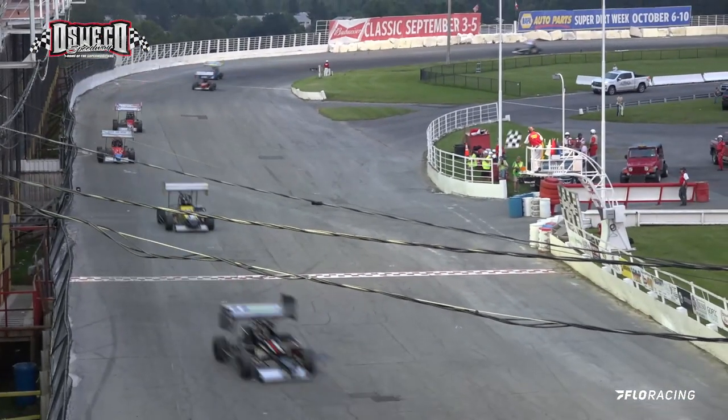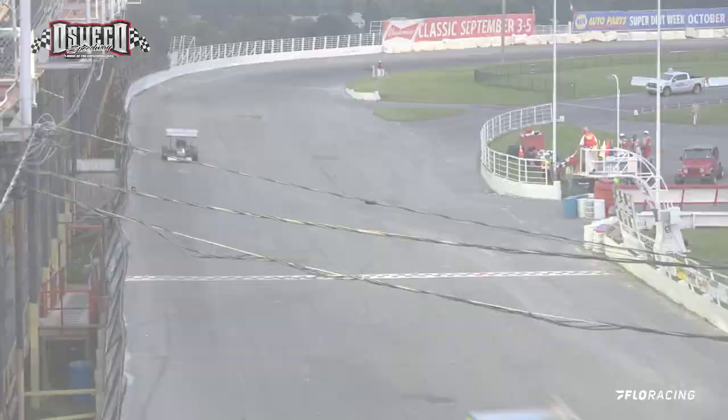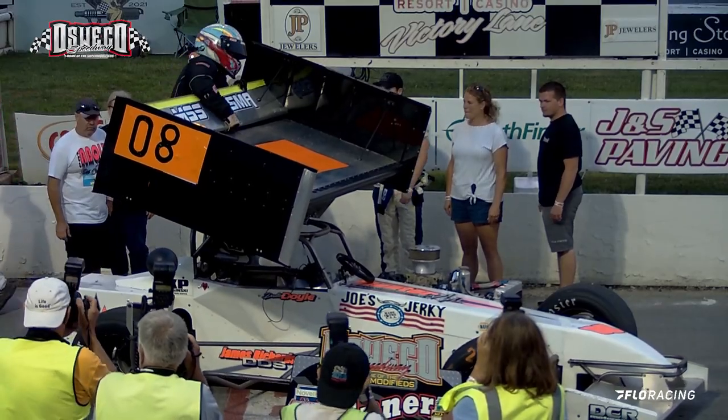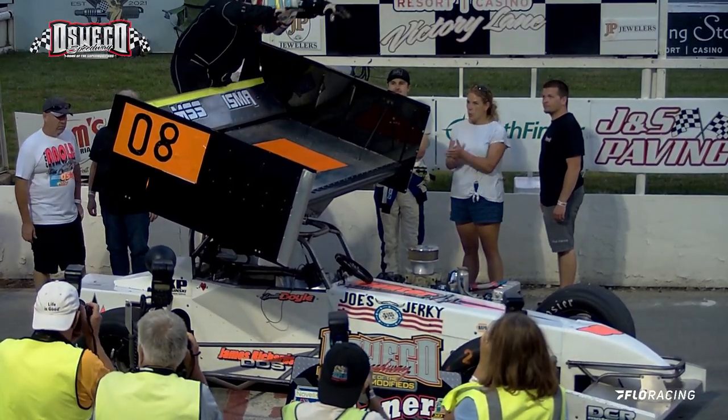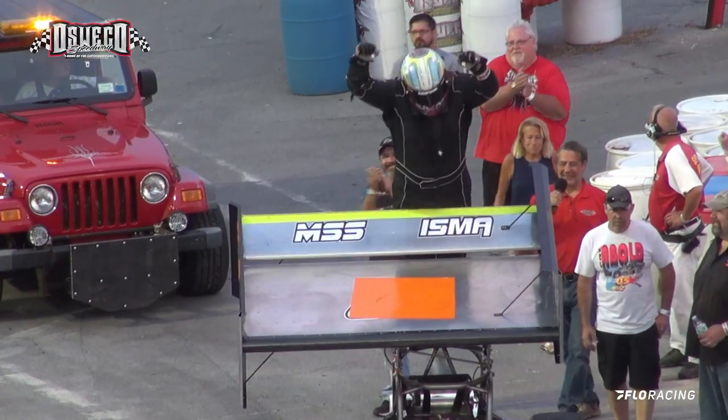The race coming out of turn four — ladies and gentlemen, your winner is going to be Dalton Doyle in car number eight! Nicholas Kinney, car number seven, is second. Well, Dalton Doyle and I have met in Victory Lane a lot of times — first win of the season in a 350 Super. Dalton Doyle!